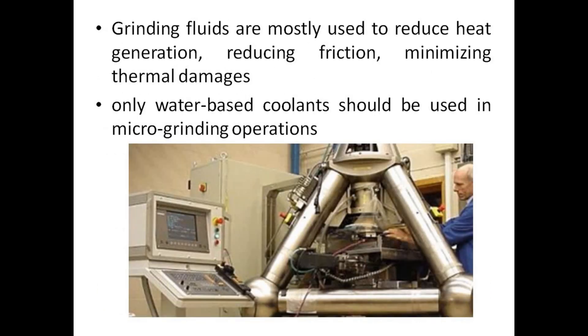Grinding fluids are mostly used to reduce heat generation, reduce friction, and minimize thermal damages. Only water-based coolants should be used in micro grinding operations. The figure shows a micro grinding machine with numerical axis controls.